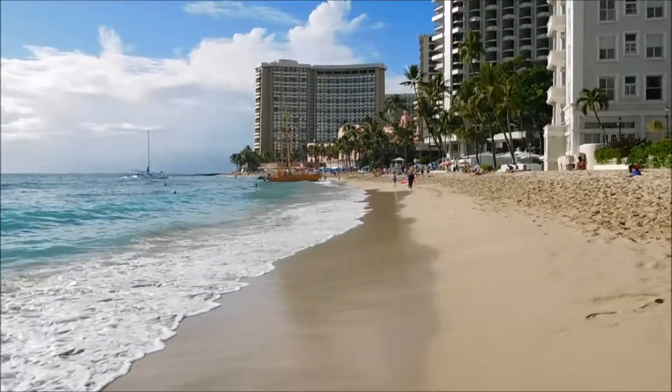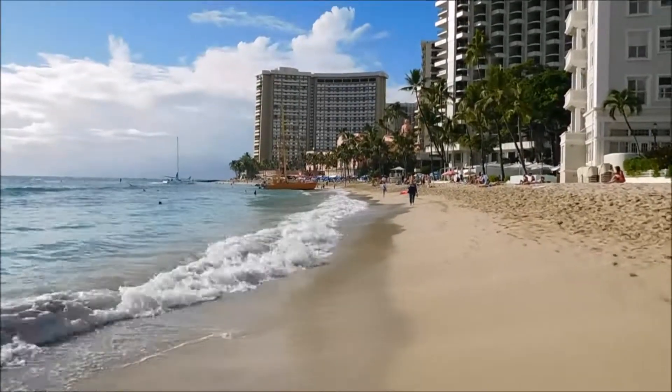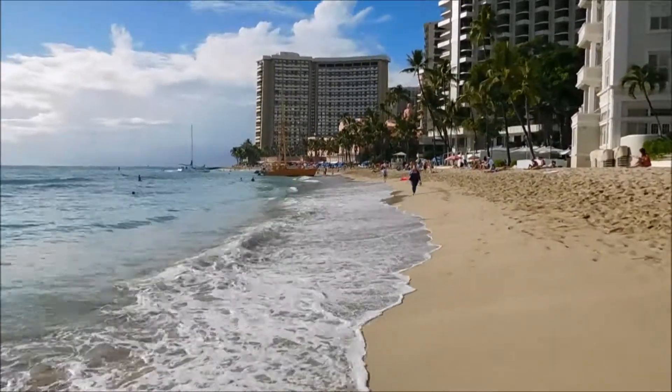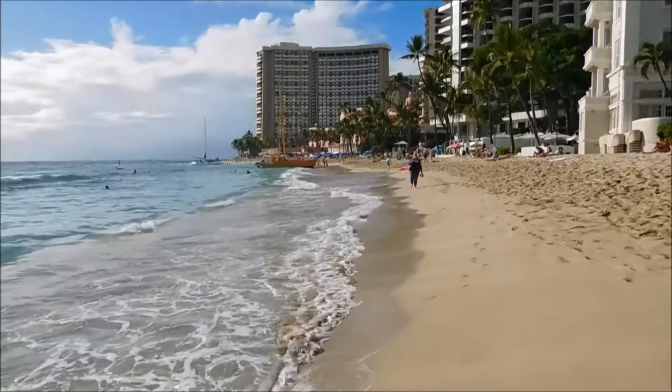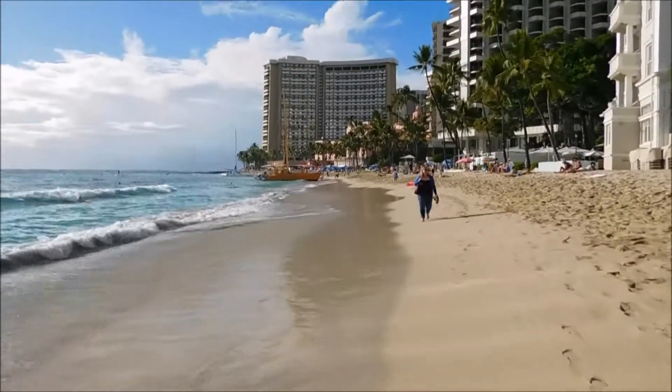Beautiful day. Coming up on the catamarans — they'll take you out for a little cruise. And they give you a couple of drinks and let you jump overboard.